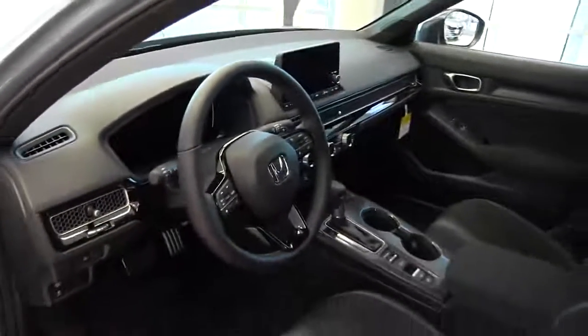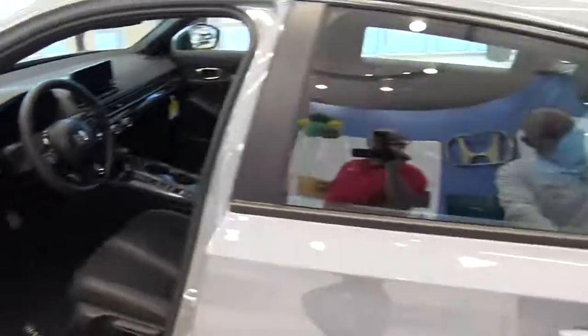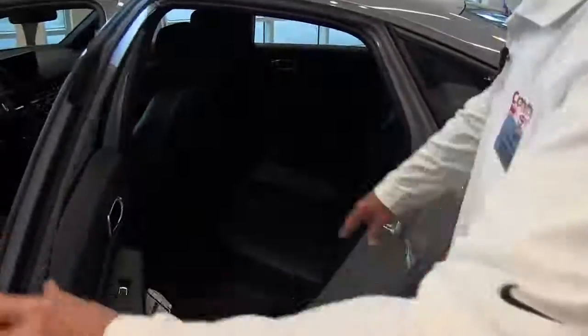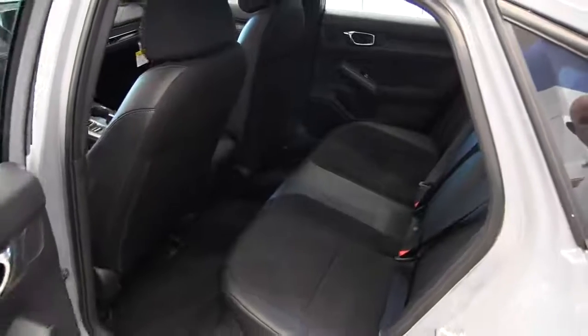It comes equipped with power windows, power locks. Also in the back here you notice they've given you a little more legroom with this redesign of the Honda Civic Sport.